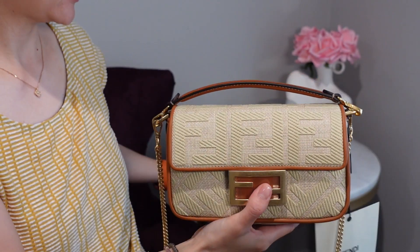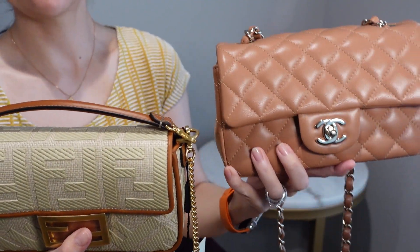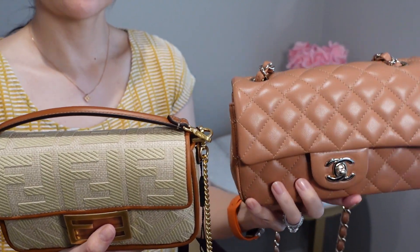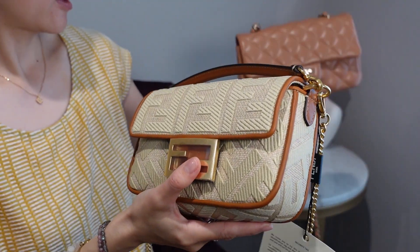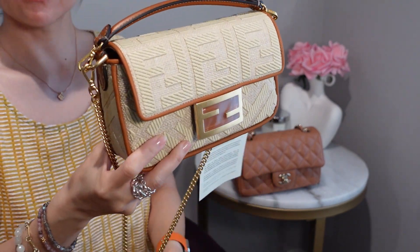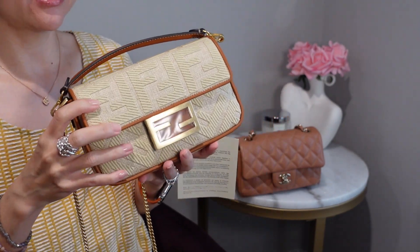Doing a quick comparison — the Chanel mini rectangular is more of a pink chocolate milk brown, while this new bag is more of a tan with leather piping. I cannot wait to stand up and show you some mod shots.